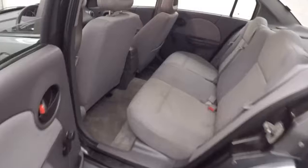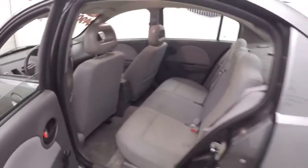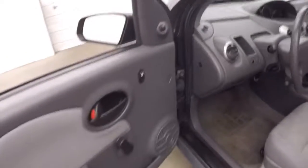Inside. The interior is in good shape — nice bright gray color. Power locks, manual mirrors, manual windows, manual seats.